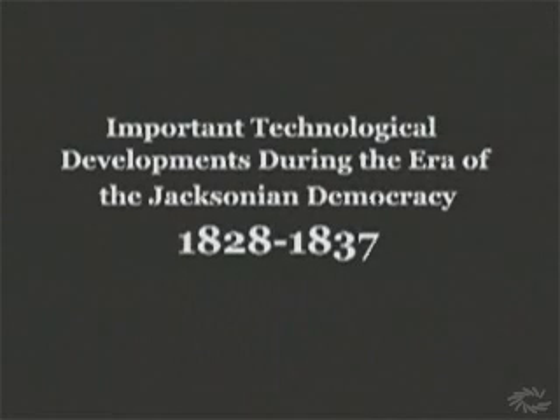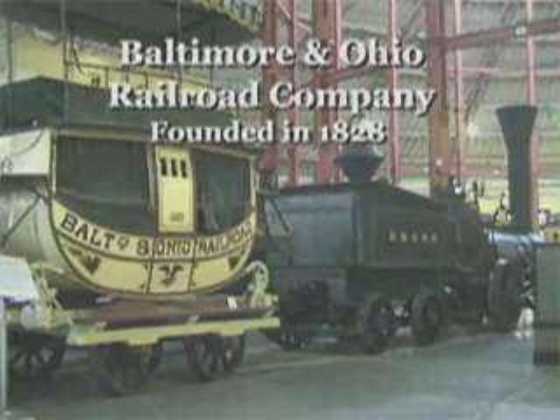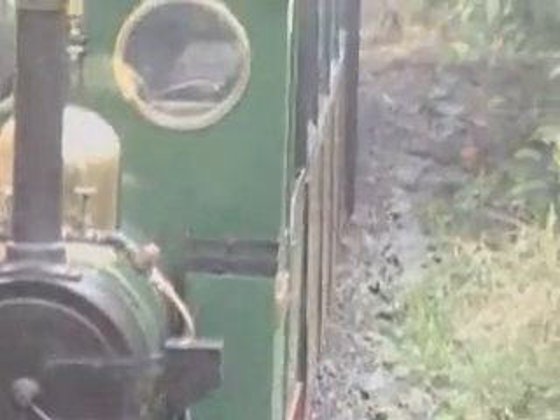The era of Jacksonian democracy was a time of great technological development in the United States. The year Andrew Jackson was elected, 1828, was the year the Baltimore and Ohio Railroad Company was founded. After that, steam-powered railroads rapidly replaced horse-drawn carriages and canal boats as a means of transportation in America.